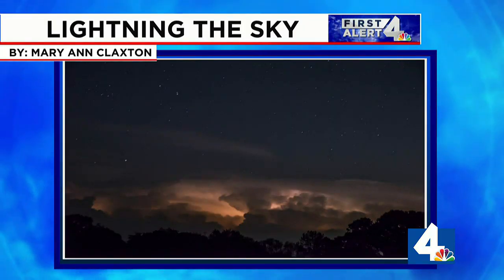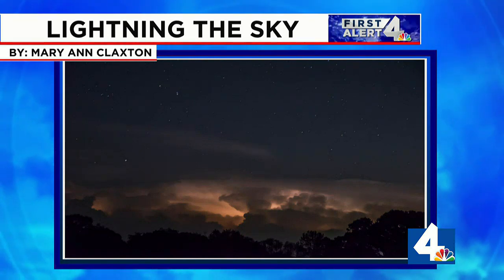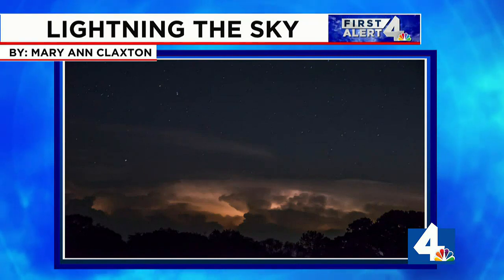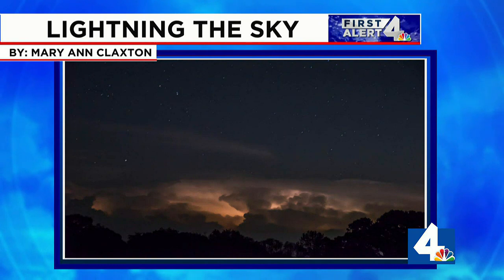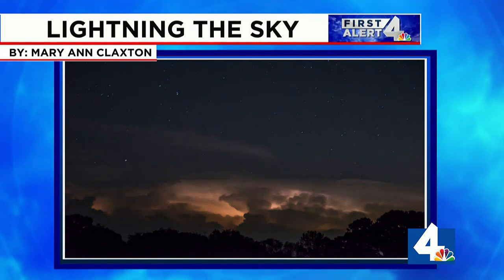Let's talk a little more about lightning. The storms we've had the past several nights have definitely had their fair share. This picture was actually taken in Tennessee, about 60 miles away from the storm — the viewer couldn't hear a thing but could see the sky light up in the distance. We often call that heat lightning, and it really isn't a danger to you when it's that far away.